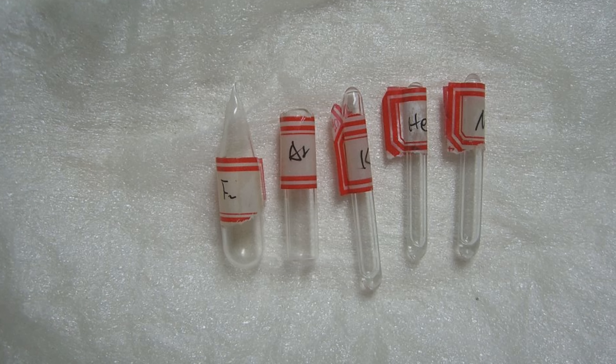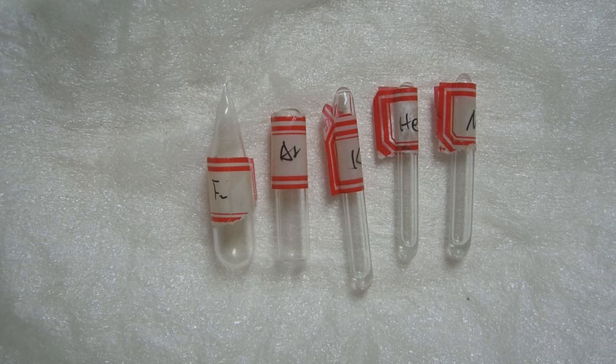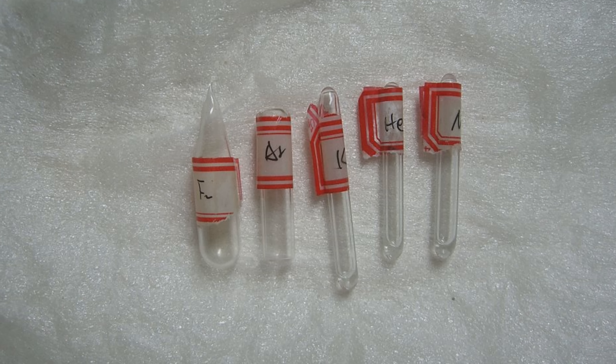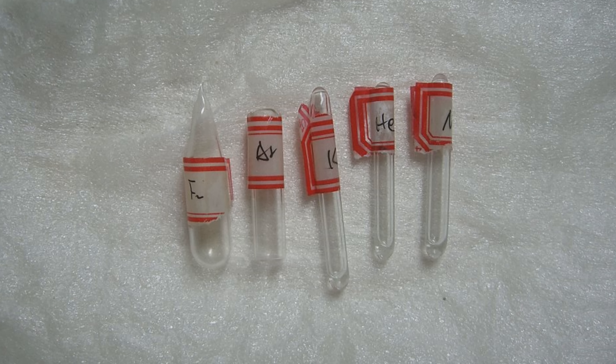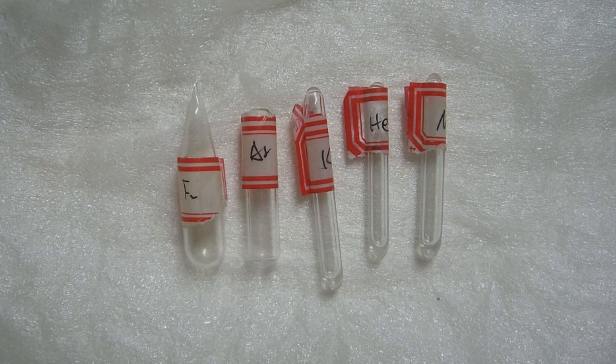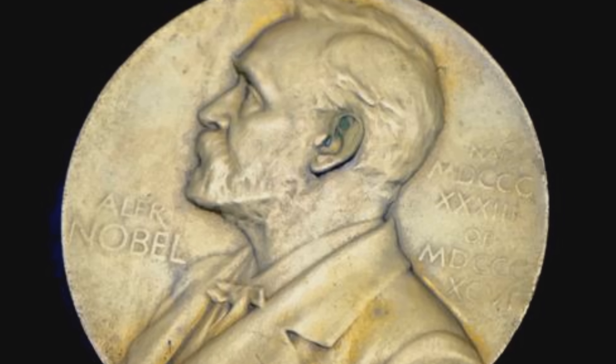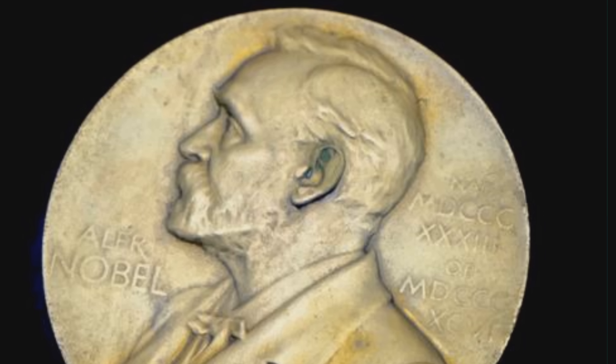The two decided to investigate, and in August of that year Ramsey isolated what he described as a new heavy component of air that curiously had no chemical reactivity. He named the inert gas argon, from the Greek word meaning lazy. What Ramsey and Rayleigh had discovered were in fact the noble gases — a group of six chemical elements including neon, argon, krypton, xenon, the radioactive radon, and helium. The six noble gases are all odorless, colorless, monatomic gases with very low chemical reactivity. For their discovery, Rayleigh was awarded the 1904 Nobel Prize in Physics, and Ramsey was awarded the 1904 Nobel Prize in Chemistry.